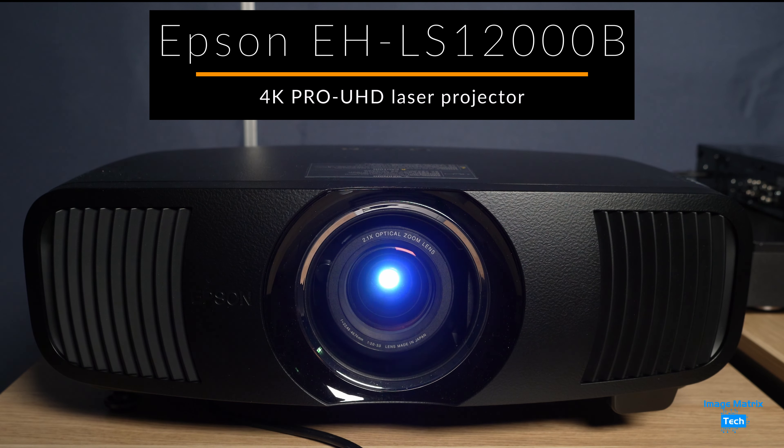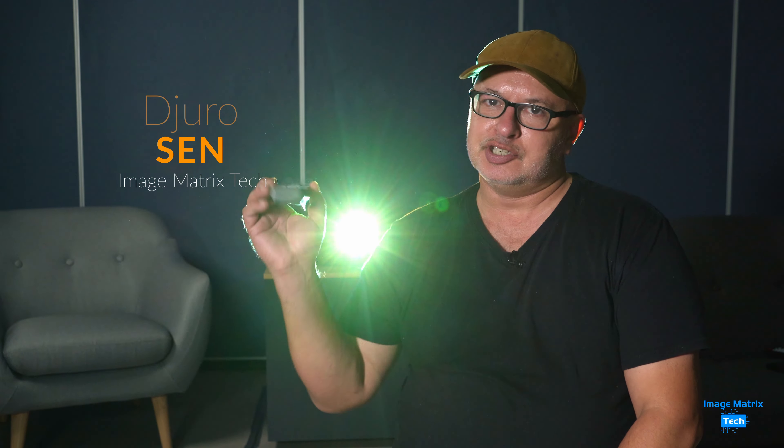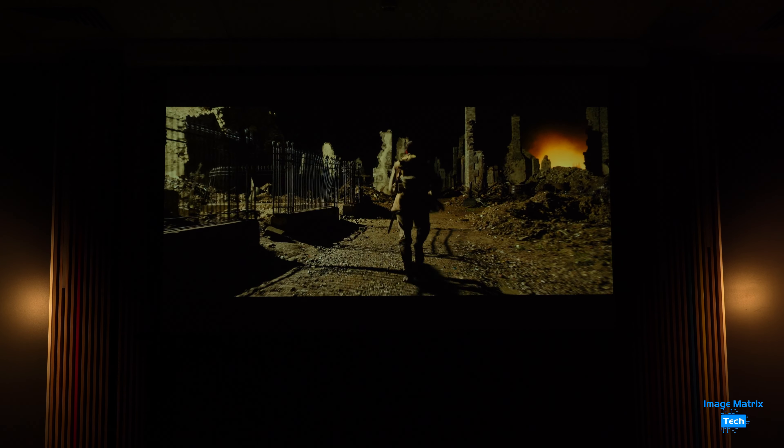One of the best projectors you could buy this year is Epson's LS12000B. That is it behind me and that's projecting 1917 over my shoulder.